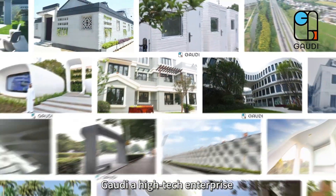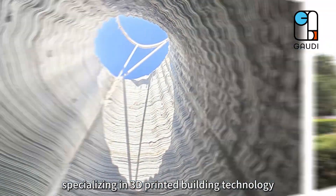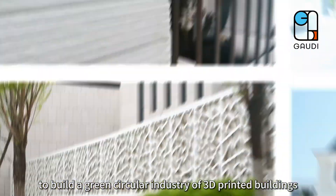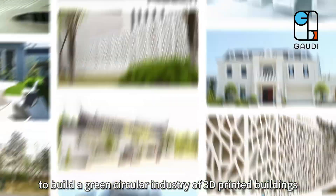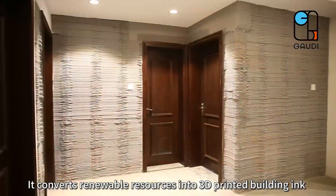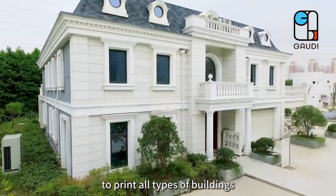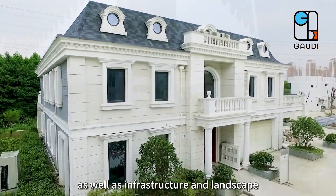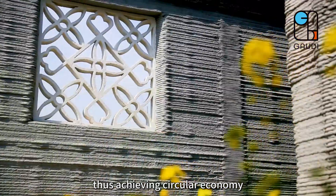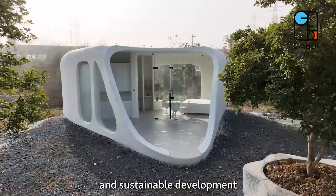Gaudi, a high-tech enterprise specializing in 3D printed building technology, is leading a disruptive change to build a green circular industry of 3D printed buildings. It converts renewable resources into 3D printed building ink to print all types of buildings as well as infrastructure and landscape, thus achieving circular economy, low energy consumption, environmental protection and sustainable development.